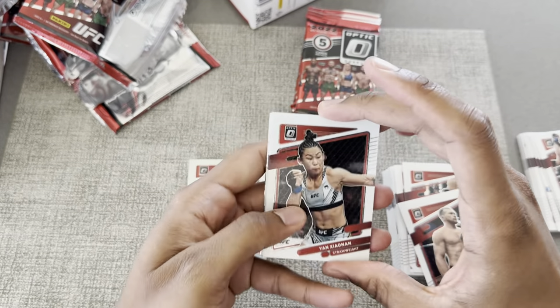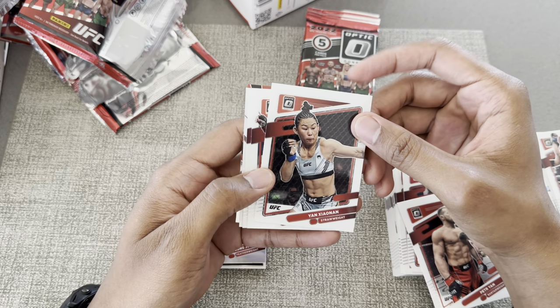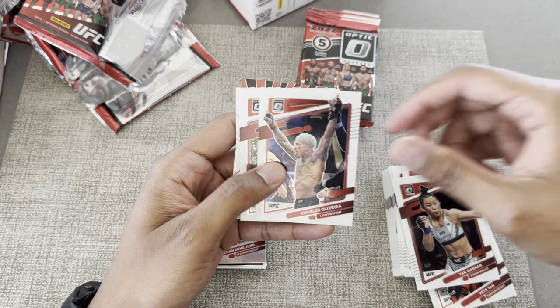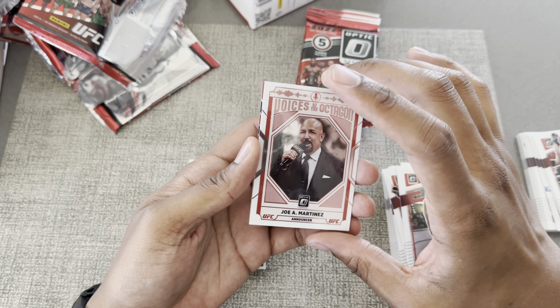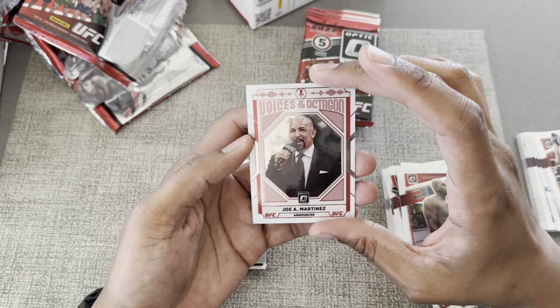Got a My House in the back. Yan, Du Bronx, Derrick Brunson, Voices of the Octagon — announcer Joe Martinez. I believe he's the one that does the fight night intros.